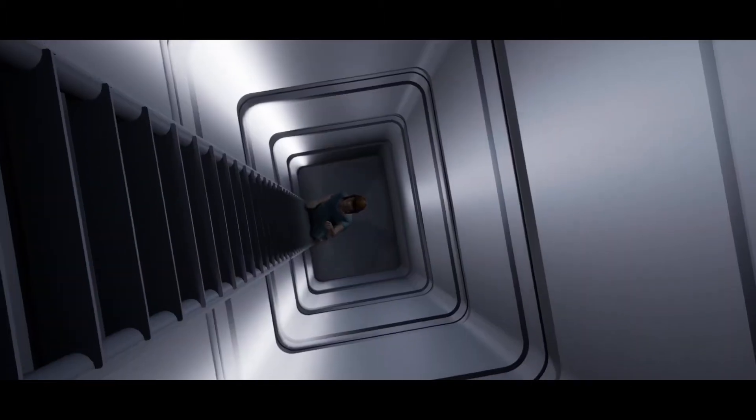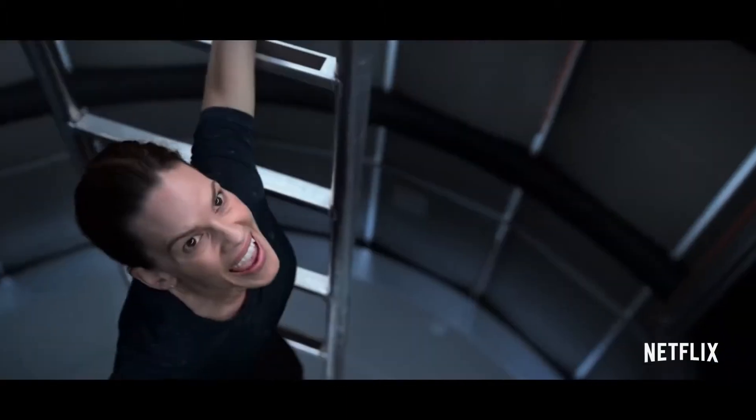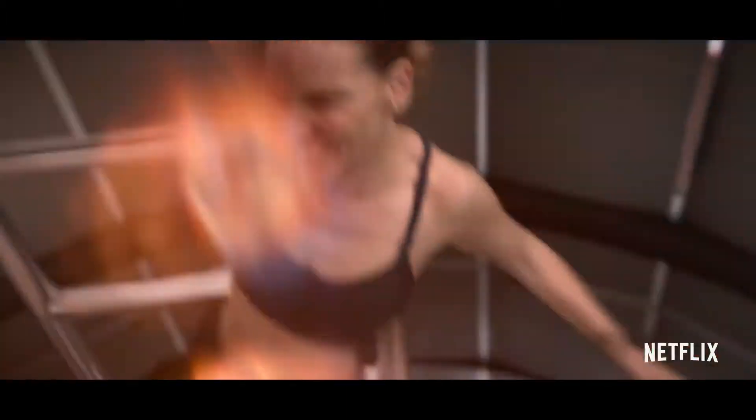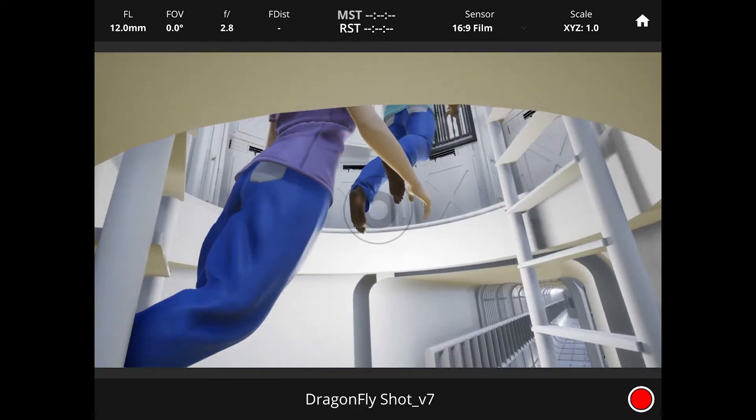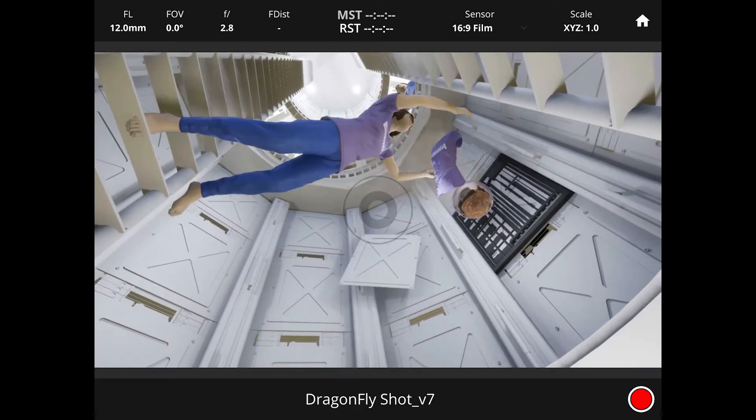One of the shots that we had to do was the accident that happened within the spaceship. It was important that the camera work be able to accurately portray who was able to see what and what their point of view on that story was.